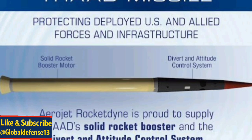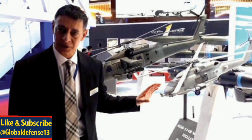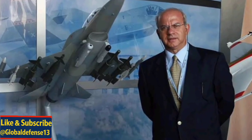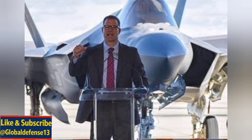This move is part of a broader collaboration between Lockheed Martin and Saudi Arabia's General Authority for Military Industries, GAMI. The localisation of THAAD component production aligns with Vision 2030's goal to localise more than 50% of Saudi defence spending and reduce reliance on foreign imports.